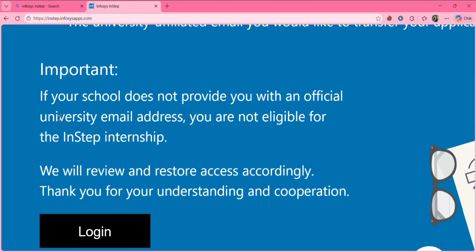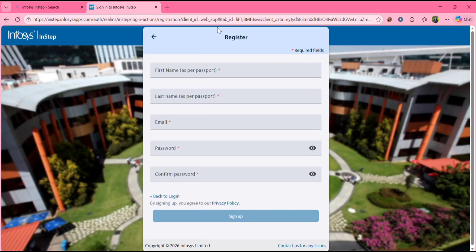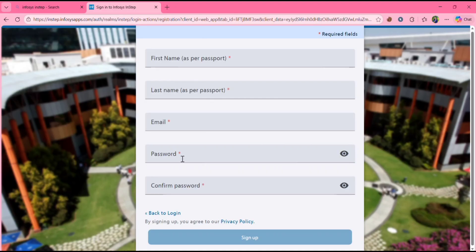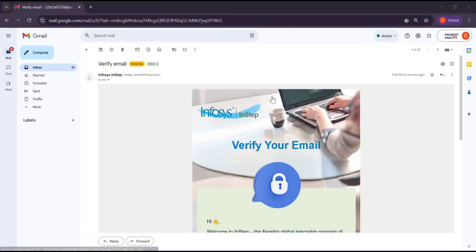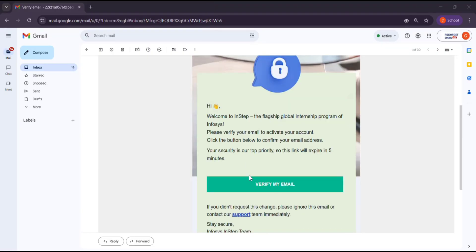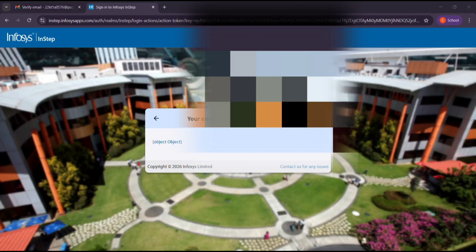Click on login. If you already have an account, sign in. If you're new, click 'Sign Up.' Fill in your first name, last name, and your college email ID as the email, then set and confirm a password, and click Sign Up. You'll need to verify your email — go to your Gmail, check the message, click 'Verify My Email,' and then proceed. Your email will be verified.